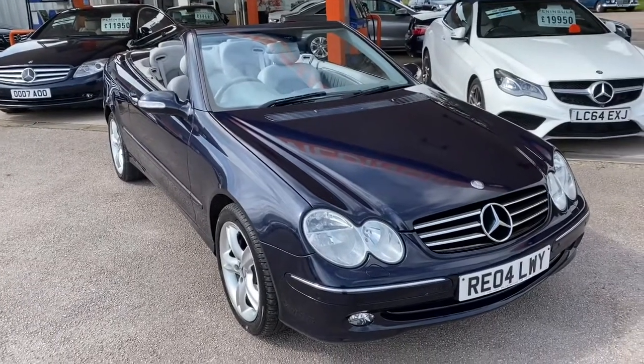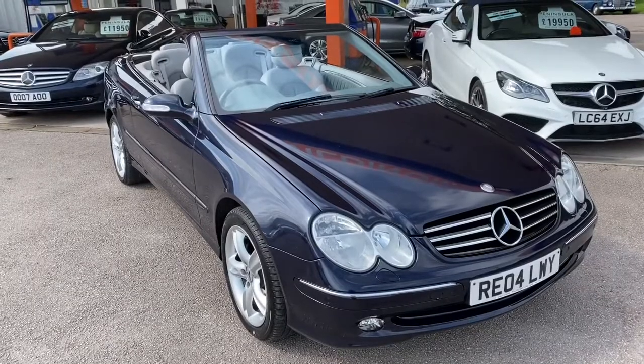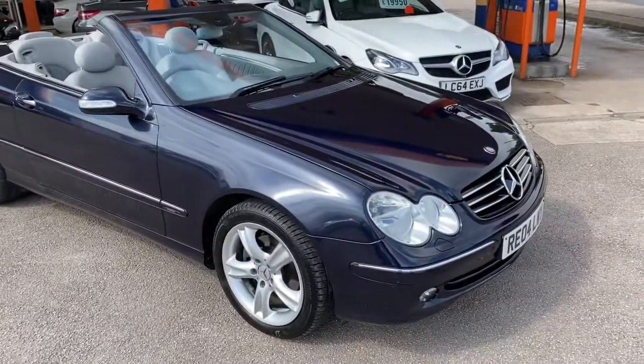They had an LPG conversion fitted to the car, so this car runs on petrol as well as liquid propane gas. There's a doughnut tank in the boot and a filler at the rear, and we have all the paperwork and documentation for that.